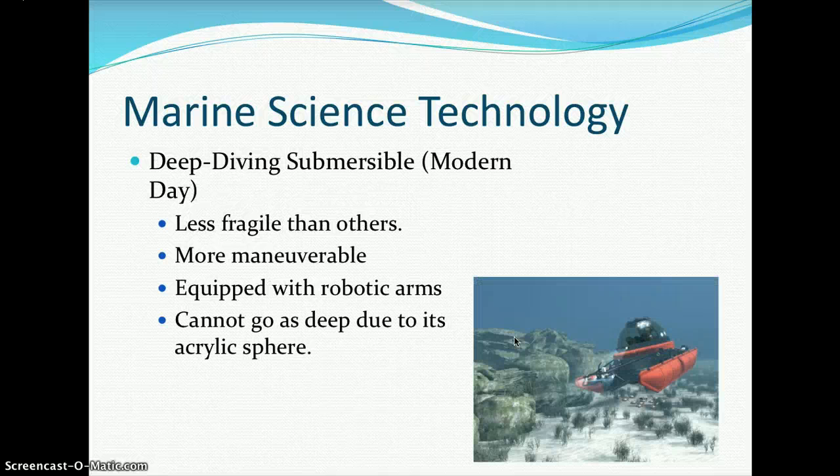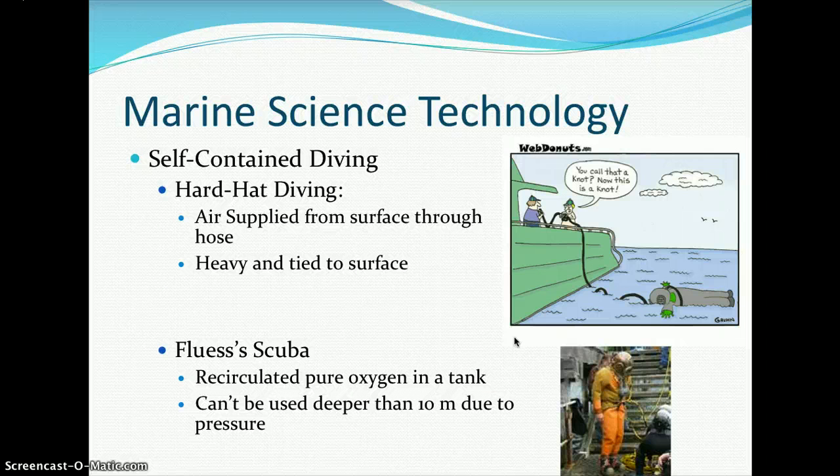Modern deep diving submersibles owe much to the work of Dr. Sylvia Earle, who developed these types of submersibles. These are less fragile than earlier designs, more maneuverable, and equipped with robotic arms, though they cannot go as deep due to the acrylic sphere. We'll talk about pressure later when we get to the physical part of oceanography.